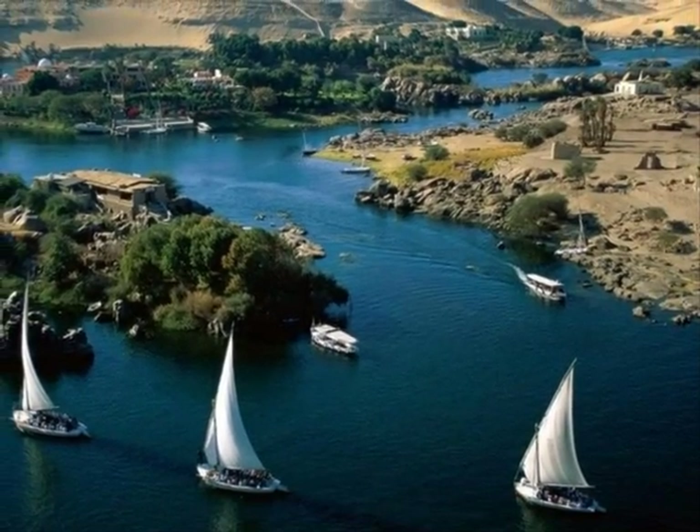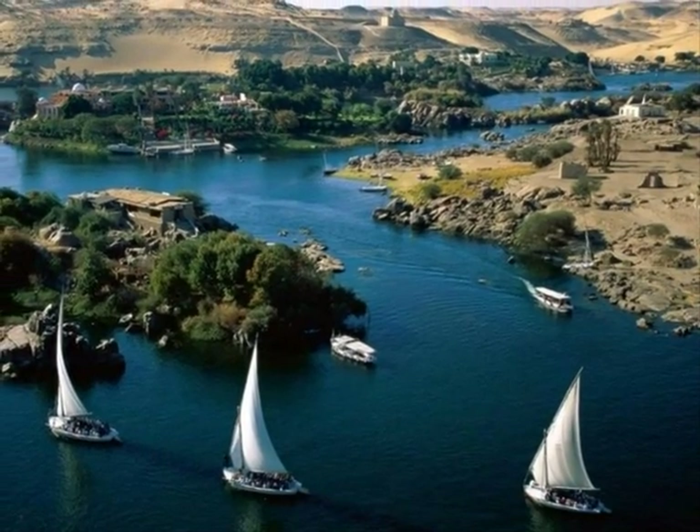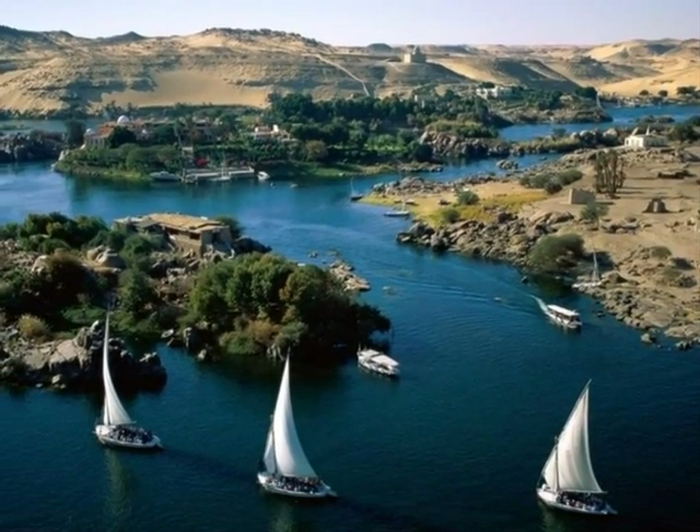Did you know that the River Nile is the longest river in the world? The River Nile floods every year, which helps the crops to grow.